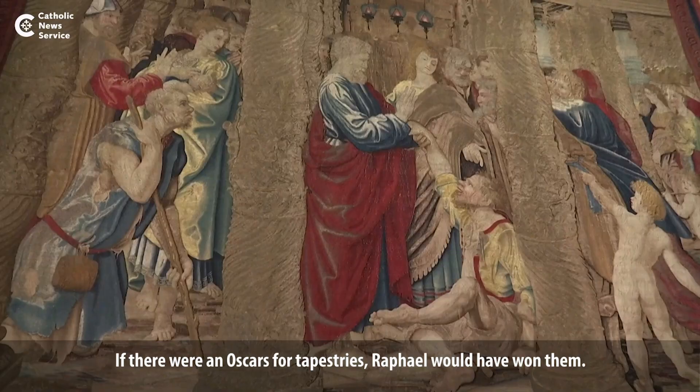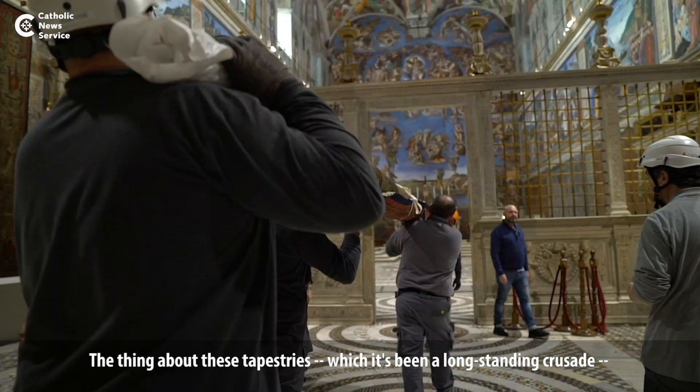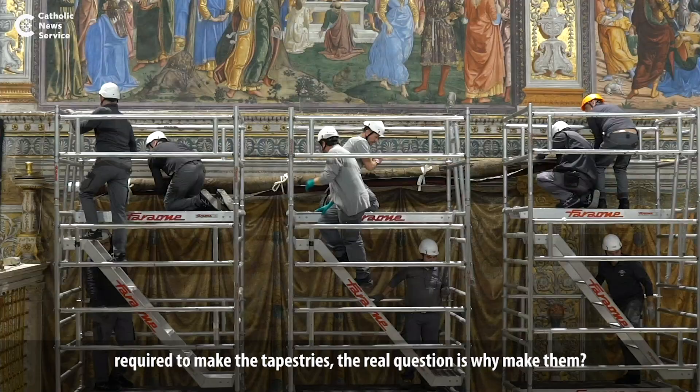If there were Oscars for tapestries, Raphael would have won. The thing about these tapestries — and it's been a long-standing crusade of mine — is that tapestries are not a minor art when you're at this level.